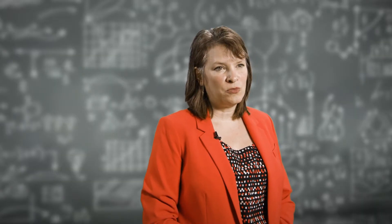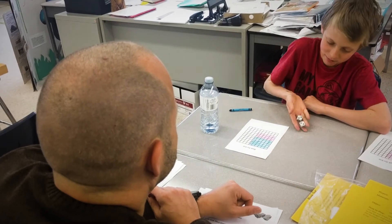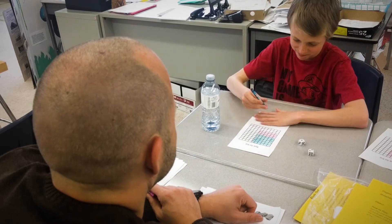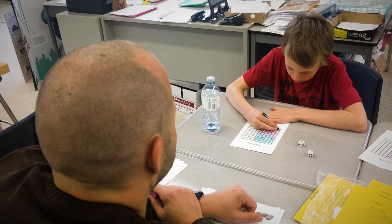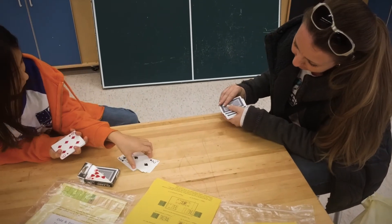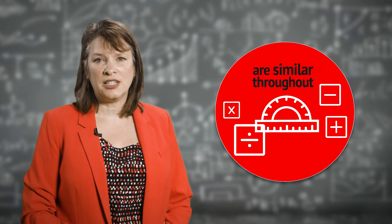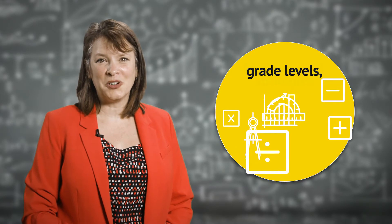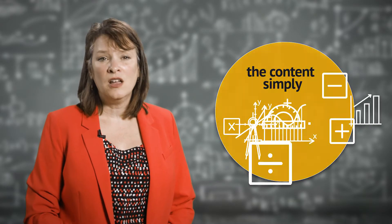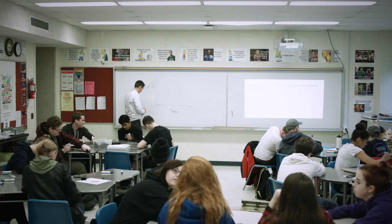Math classrooms don't necessarily look or even function like they did in years past. Students use diagrams and work with visual and physical models to build their own mathematical understanding. When they are ready, they can extend this understanding to more abstract situations. The strategies aren't necessarily different between the primary, junior, intermediate and senior grades — the content just gets more complex and challenging as students enter higher grade levels.